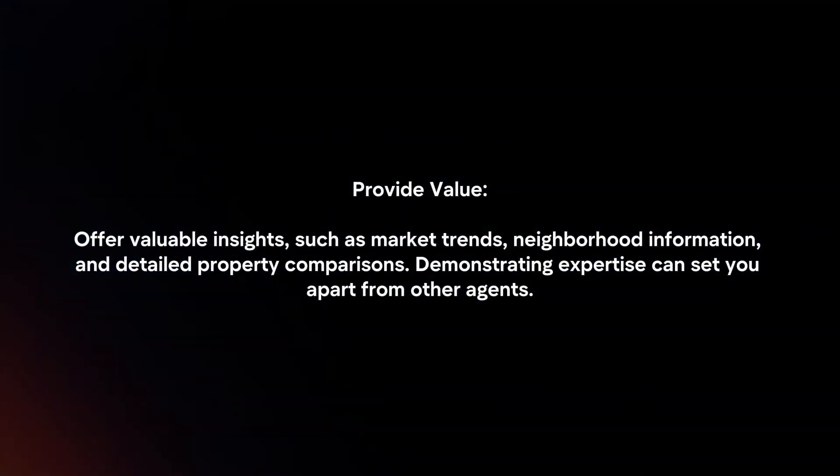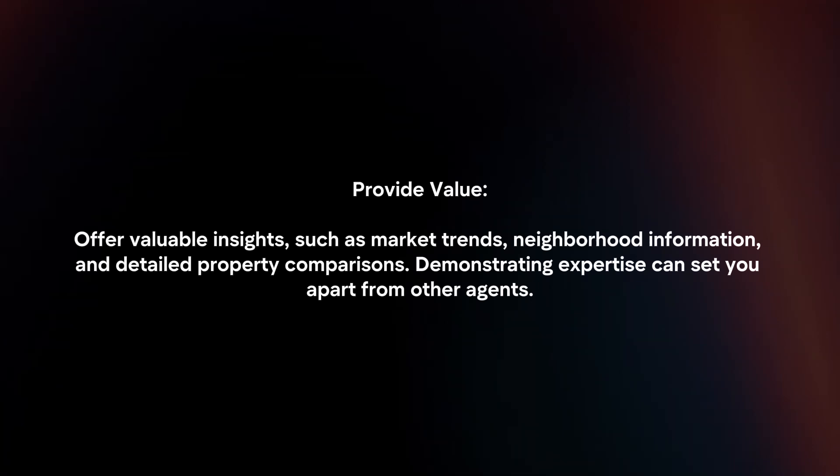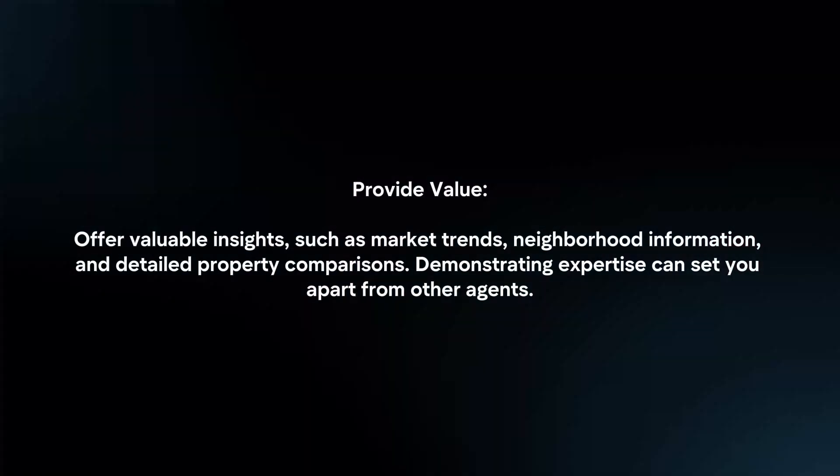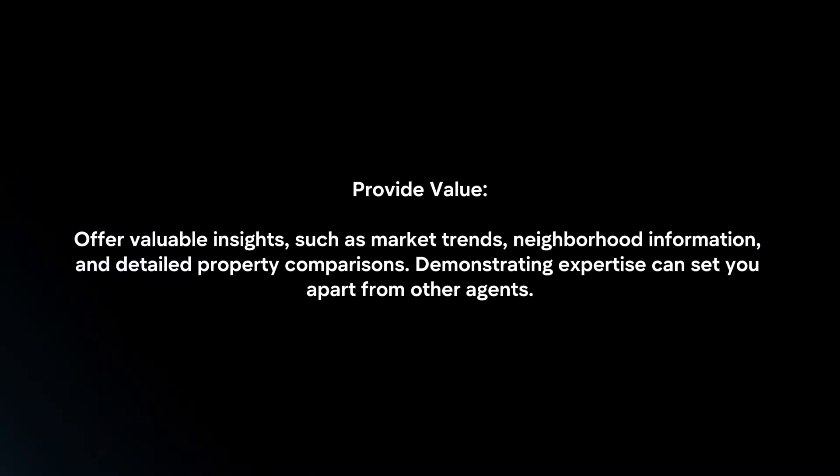Provide Value: Offer valuable insights such as market trends, neighborhood information, and detailed property comparisons. Demonstrating expertise can set you apart from other agents.